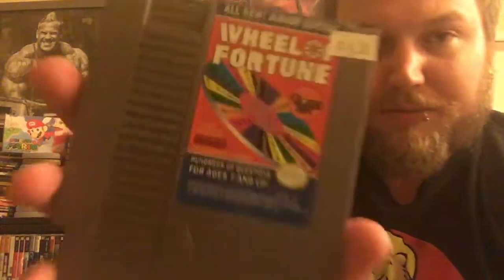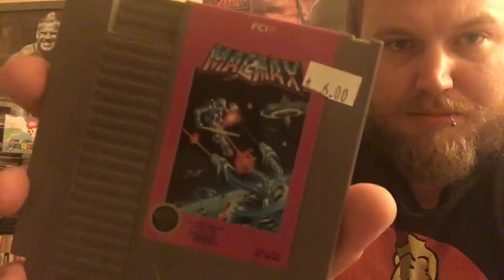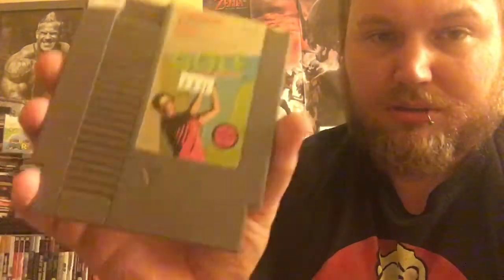A lot of these games I saw like a year ago and I was just like, I don't want to buy all these, they're too expensive. Football — $5 originally, $1 now. Wheel of Fortune. Some kind of an NFL game. Mac Max — I don't know what that is but it looks interesting. Hoops. Another copy of Wheel of Fortune, this one with the manual — gotta love an extra manual. Bandai Golf.